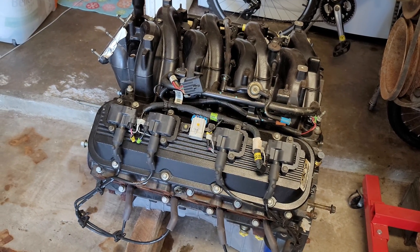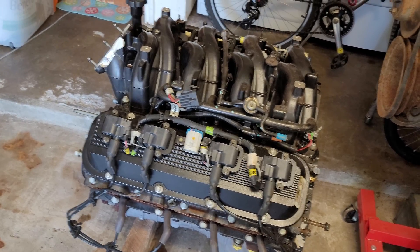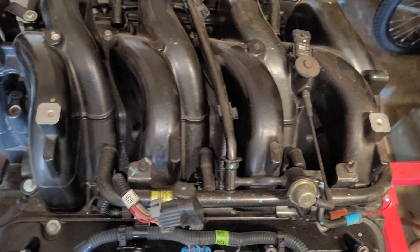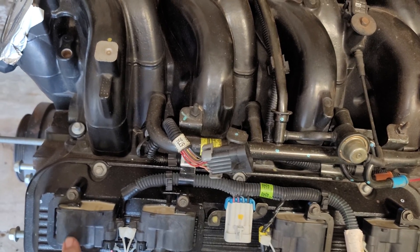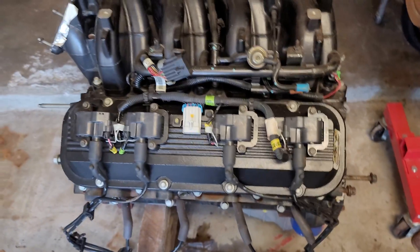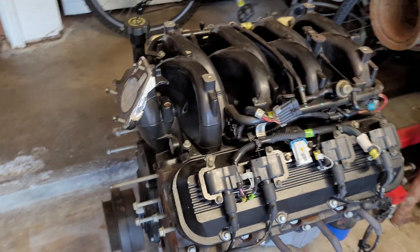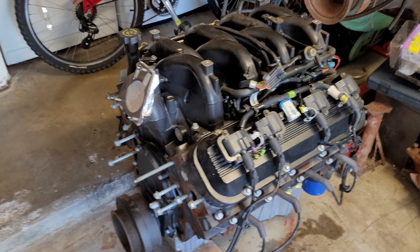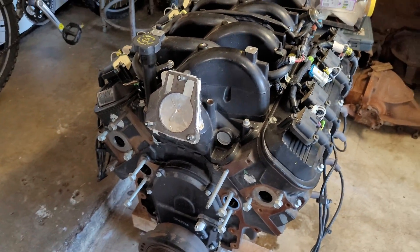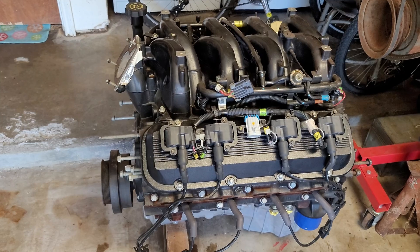Basically just an overview — the Vortec 8100, a very cool and unique engine that not a lot of people have seen or even heard about. If you've ever had an interest in these, definitely one of those motors to talk about. If you've got anything to add, personal experience with them — including the oil consumption issues these are known for, burning a little excess oil — or your experience towing with them, drop a comment below. If you're interested in seeing me drop this into the Yukon in the next few weeks, let me know and I'll make sure to make a couple of videos outlining that process. Thanks for watching.